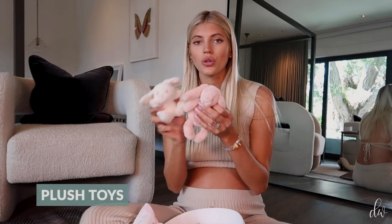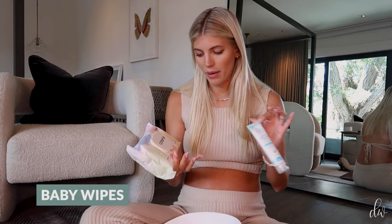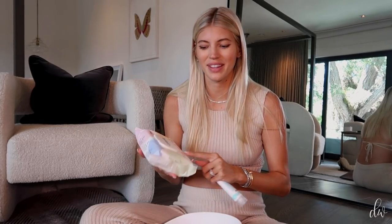I'm also bringing two little plush toys to put in the corner of the hospital bed to take a picture. My own diaper cream — I don't know what kind they use. My own wipes that I like to use at home — plant-based, clean wipes. Two mittens, two pairs of socks, two hats, two little onesies — pajama onesies — two blankets, and one burp cloth for when you're feeding and burping the baby.